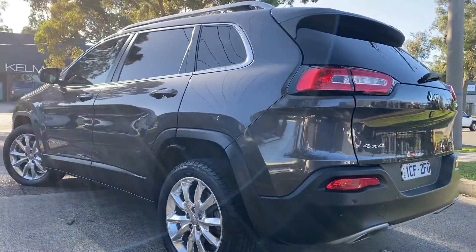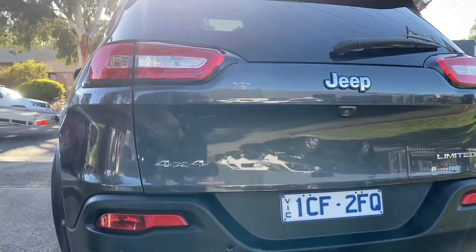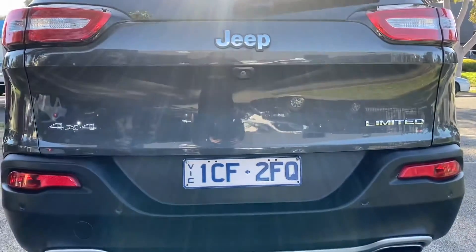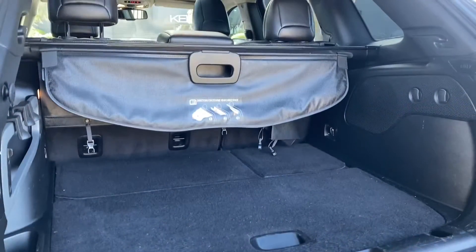You've got the full panoramic sunroof, reversing camera, satellite navigation, leather interior, Bluetooth connectivity, and a touchscreen multimedia system with front row electric seat warmers. As we're coming across the tailgate now, you can see that it's all the same story.